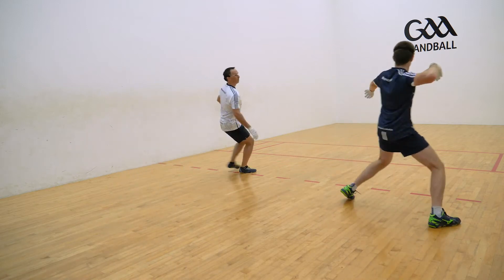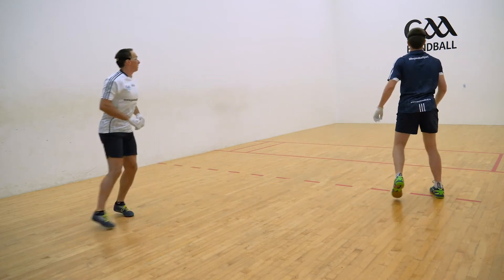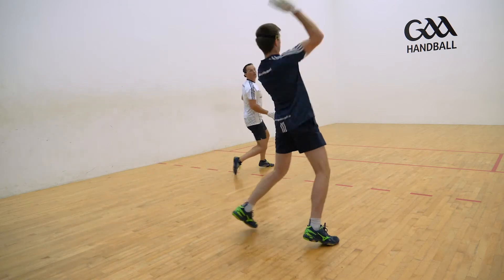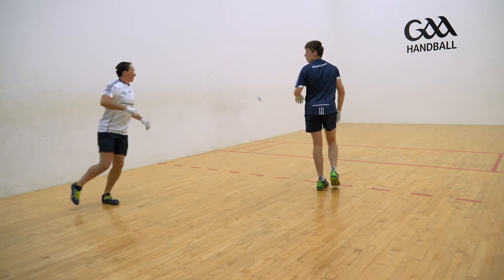How often have you heard the importance of the centre court in handball? Through this short video, we'll try to explain what it is and why it's so important.